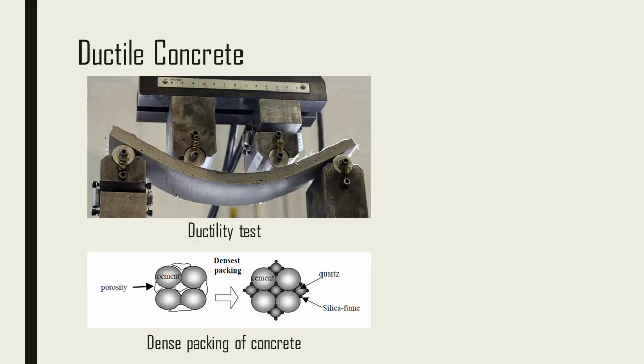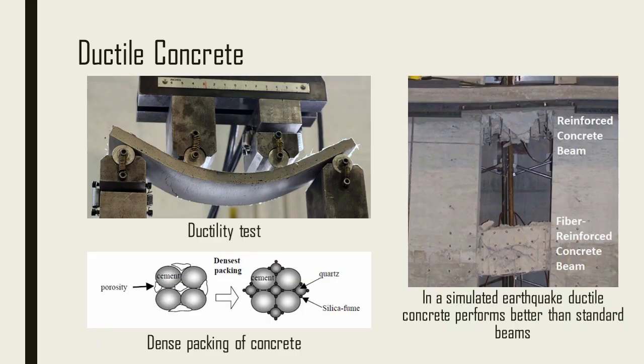But ductile concrete is different down to the molecular scale. It has a much denser packing — between each concrete molecule, the empty spaces are removed so it can incorporate the fibres. Once the fibres are mixed in, they hold together the concrete after it cracks. In a simulated earthquake, the fibre-reinforced concrete beam performed much better than a standard steel-reinforced beam. The fibres continue to hold together the concrete even after severe fracturing, making ductile concrete one of the leading areas of research in earthquake engineering.